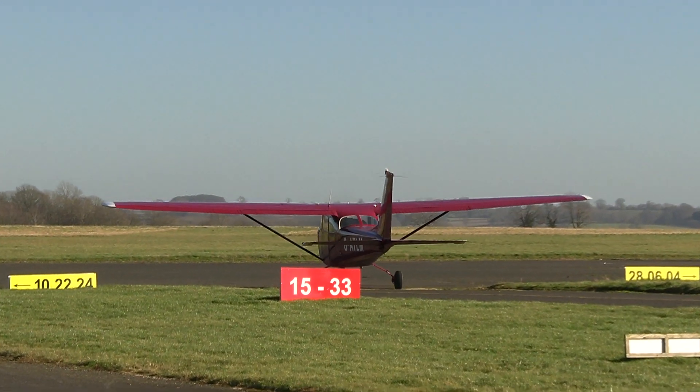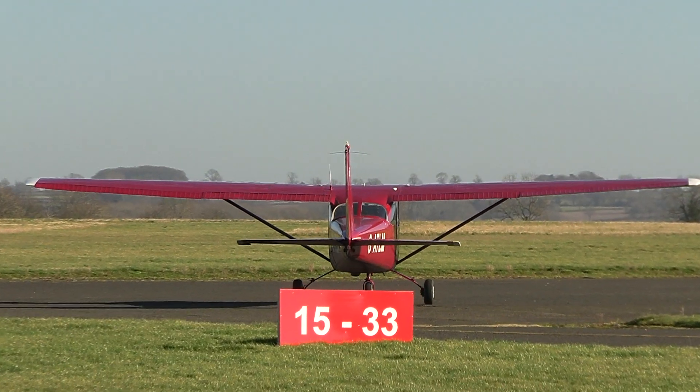Go on, forward towards Charlie, roadway vacated. You're welcome.